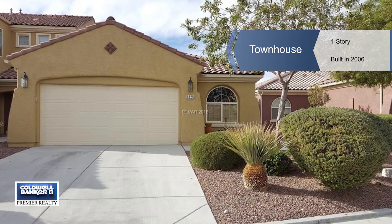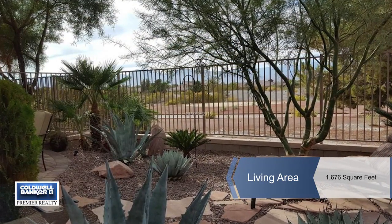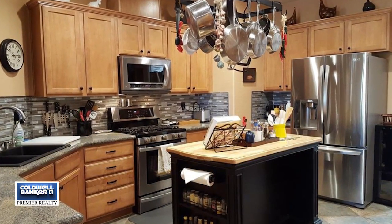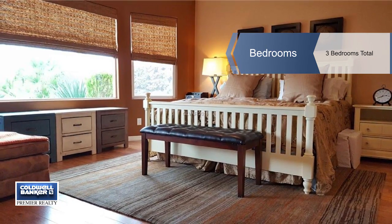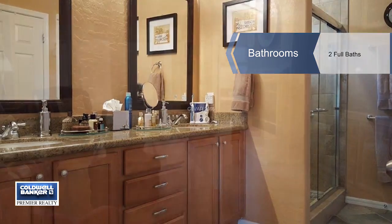This extraordinary single-story attached home with a two-car garage is located in the gated portion of Silverstone Ranch. It has a well-designed open floor plan that's tastefully decorated. It features high ceilings, porcelain and wood floors, granite countertops, stainless steel appliances, and a breakfast bar.